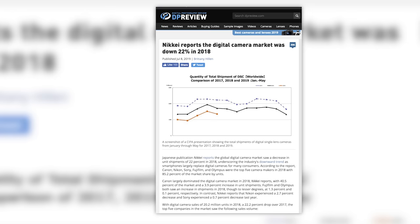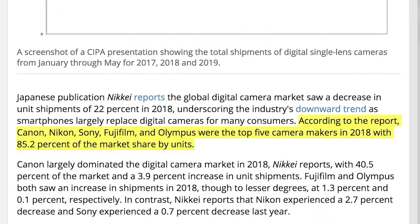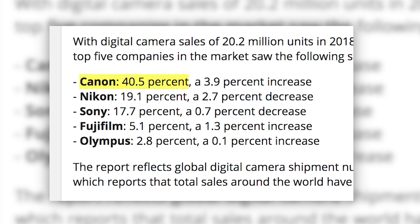With the photo world thinking that Canon's in trouble, a new report on which companies owned the largest global market share was released. In 2018, the digital camera market was down 22%, with the top five companies holding 85.2% of market share. The total number of units moved was 20,290,000. The breakdown has Canon on top with 40.5%, Nikon with 19.1%, Sony with 17.7%, Fuji with 5.1%, and Olympus with 2.8%.